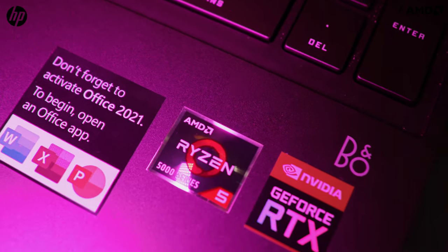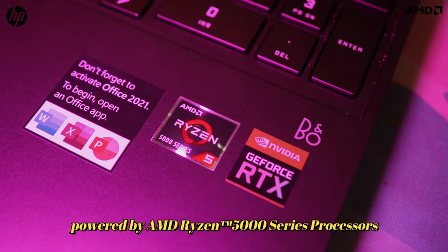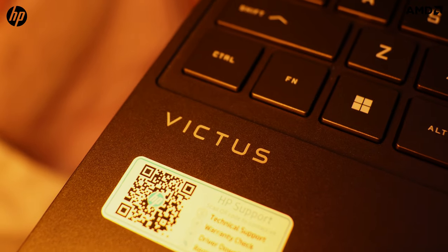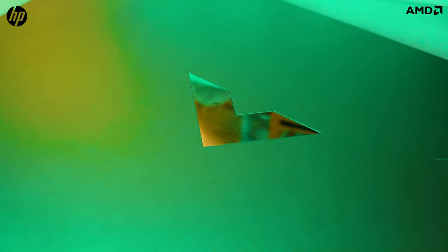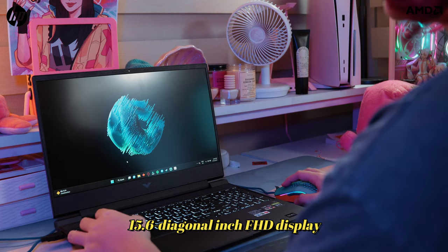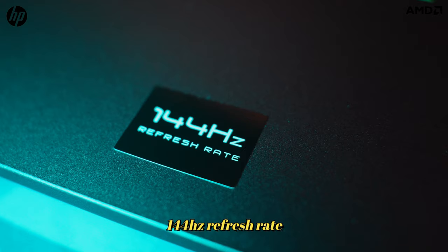Our Victus 15 by HP is powered by an AMD Ryzen 5000 series processor. It's also got the NVIDIA GeForce RTX 3050 Ti GPU with 8GB of RAM. Gaming is no problem on the 15.6 diagonal inch FHD display, and it's got a 144Hz refresh rate.